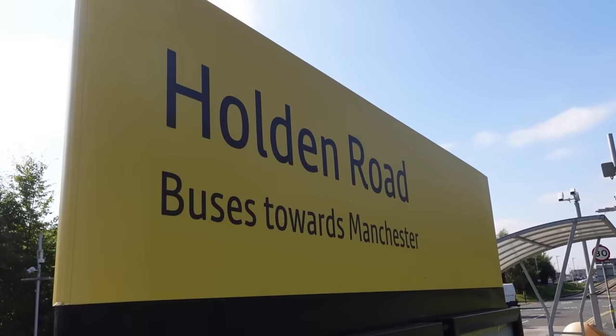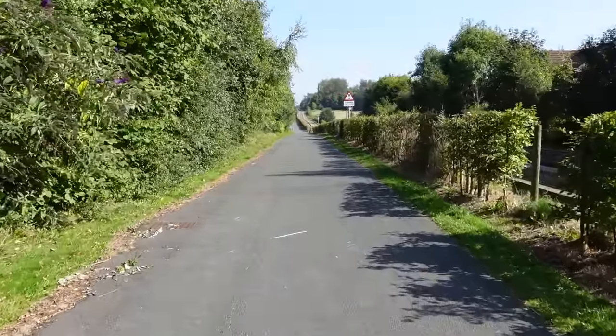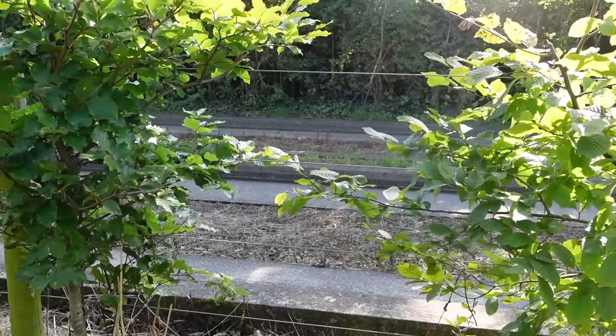Holden Road, the next stop down. I'm not exactly sure where the whole route necessarily begins. I've just sort of joined where the guided section of this route begins because, you know, it's the cool part. I'm just walking down now — not walking to the next stop because that's about a half-hour walk away. I just want to walk next to the busway because it just looks interesting.